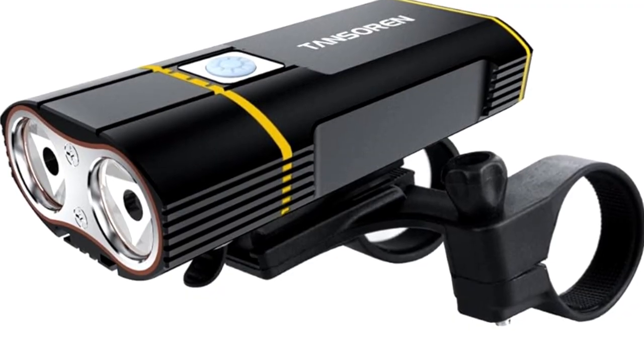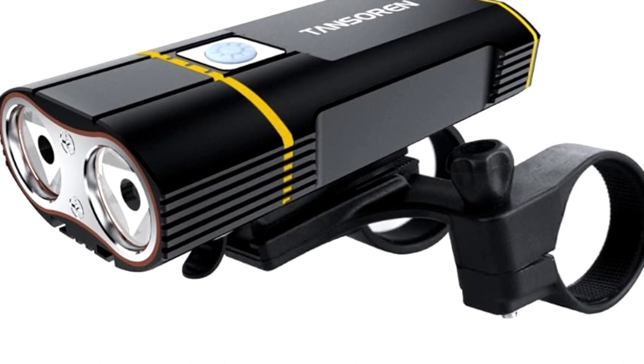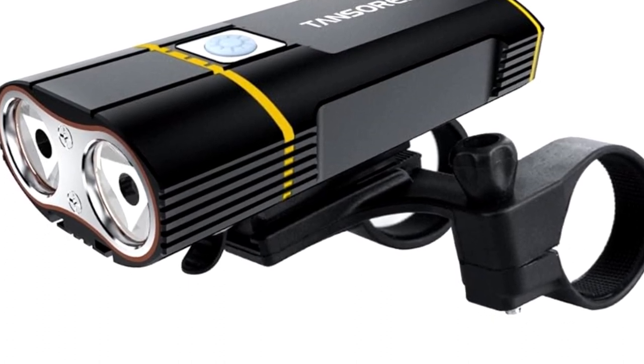Say goodbye to dimly-lit rides and hello to unparalleled visibility with the 4,000 lumens brightest bike taillight, the ultimate companion for every cycling enthusiast. Gear up and light up your ride today.